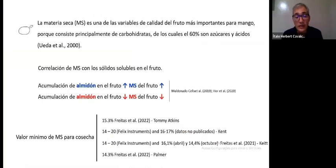Dry matter is very important because it consists primarily of carbohydrates — 60% of which are sugars and acids, as you can see on the screen. It is already well known that there is a relationship between dry matter and soluble solids. There have been publications starting in 2000, so that's more than 20 years that dry matter has been studied in fruit.